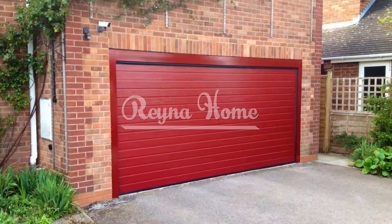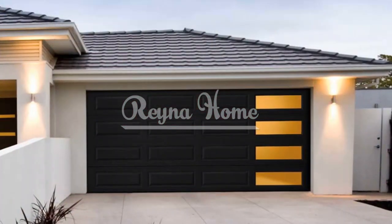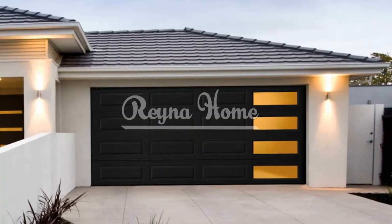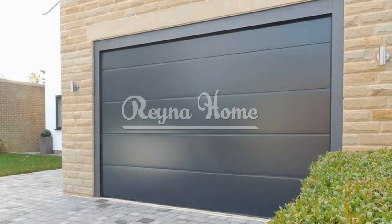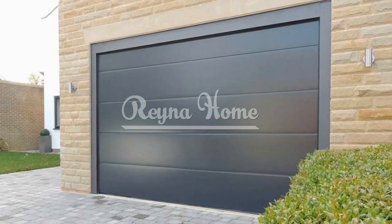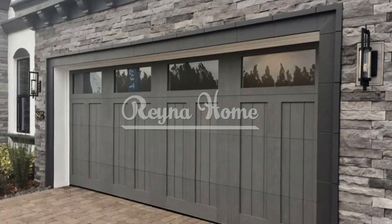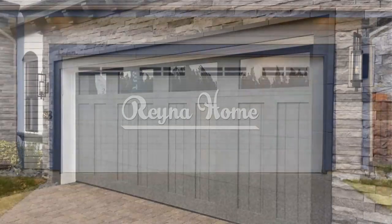Contemporary wood accents: warmth and style. Combine contemporary design with the warmth of wood by opting for horizontal wood slats for a modern and inviting look. Allow the wood's natural beauty to shine through with a clear sealant or stain. Wood accents add warmth to minimalist designs, creating a balanced look.